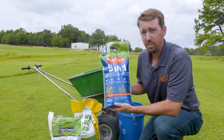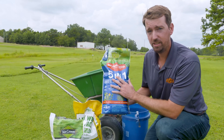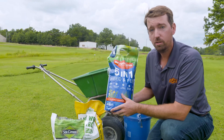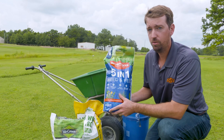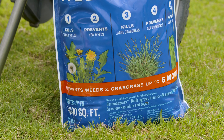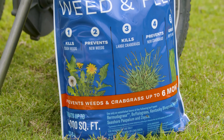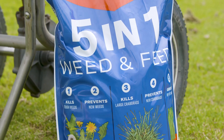You might also find products that have five or more different herbicides in them, and they might control a variety of weeds pre-emergently or post-emergently. In some cases, they may even have fertilizer included. So you want to be careful and make sure that the products you're applying are meant to control the weeds you're after.